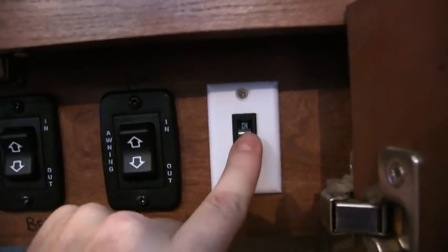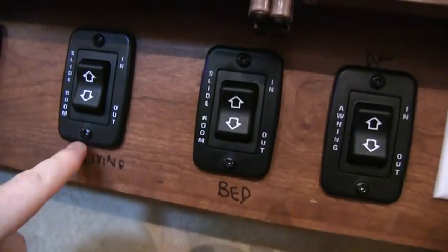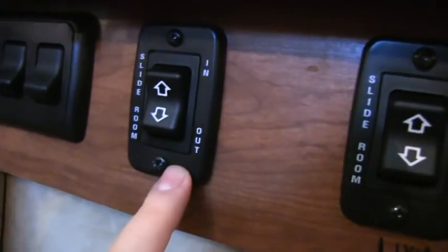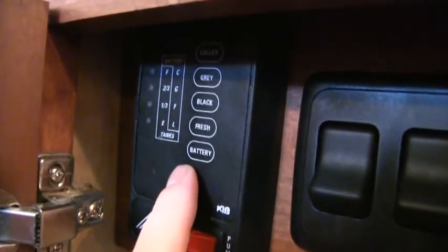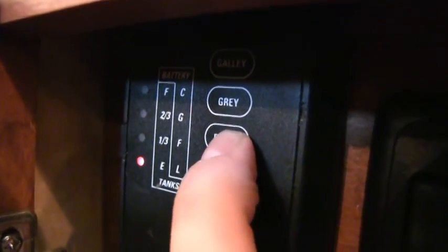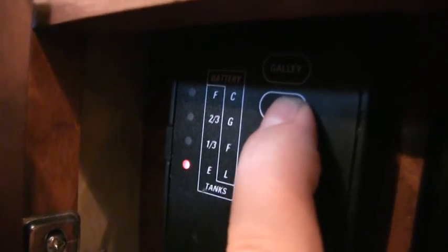On your switches: outside porch light, slide out buttons for all three slides, awning button for the power awning, and interior lights. This is your diagnostic panel showing your holding tanks and battery — battery is fully charged, fresh water tank is empty, black tank is empty, gray tank (bathroom sink and shower) is empty, and galley tank (kitchen) is empty. All your tanks are heated and enclosed, and so are your gate valves.